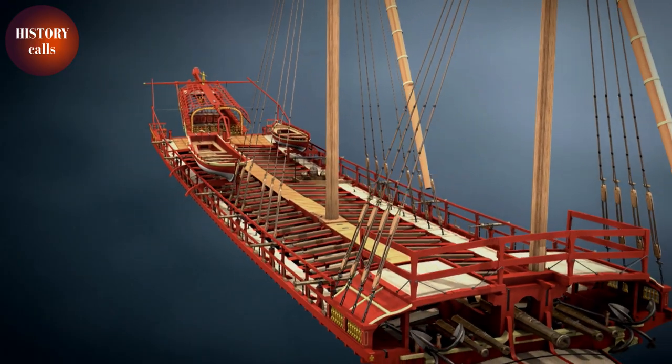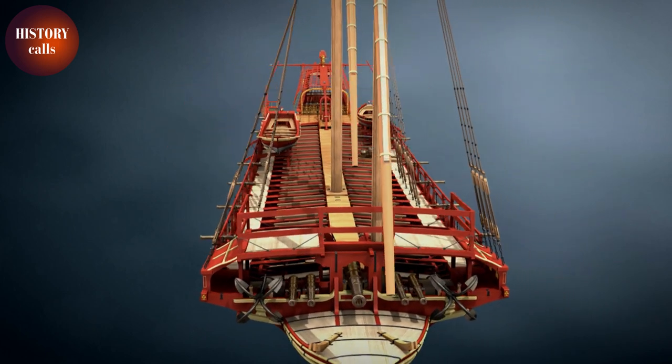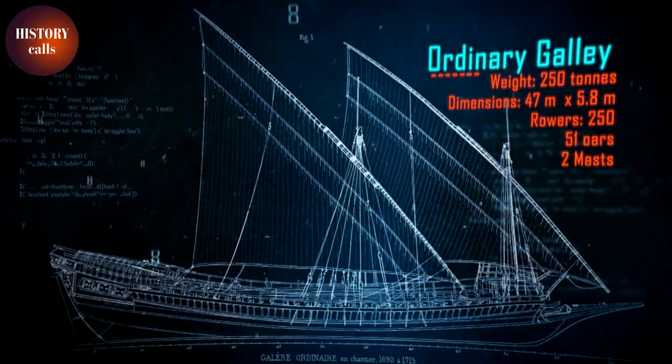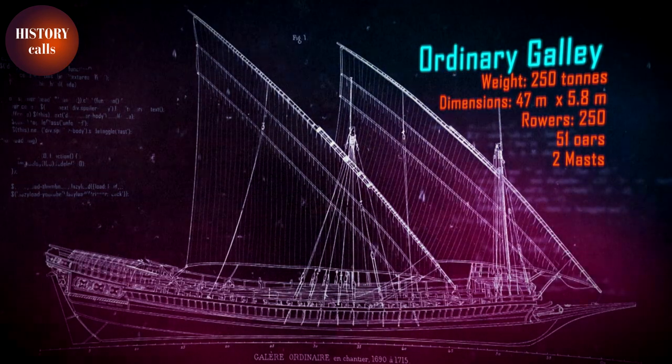In the 17th century, France had 40 galleys in a corps commanded by a general of the galleys. The corps was made up of three types of ship. The Ordinary Galley — the ultimate battleship.